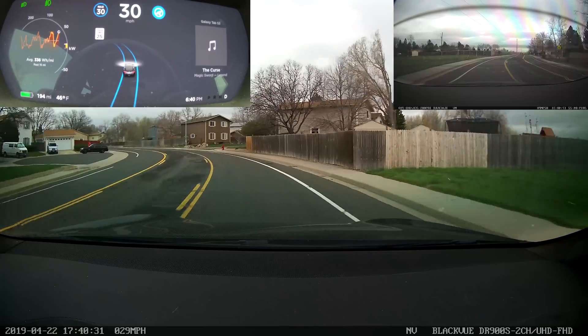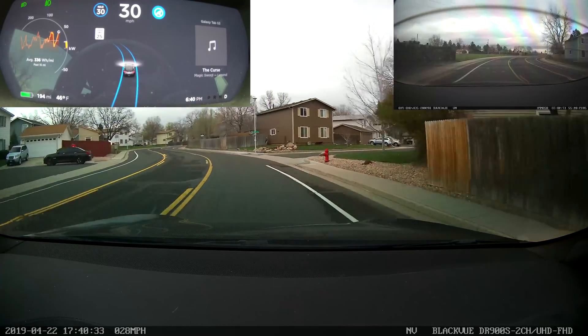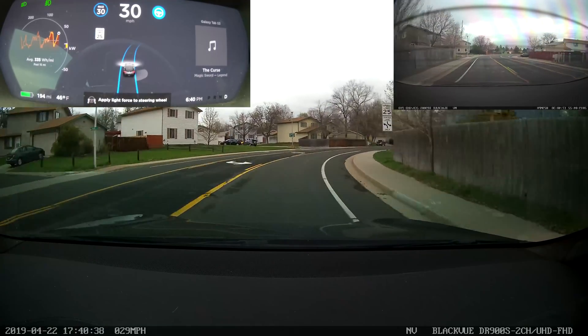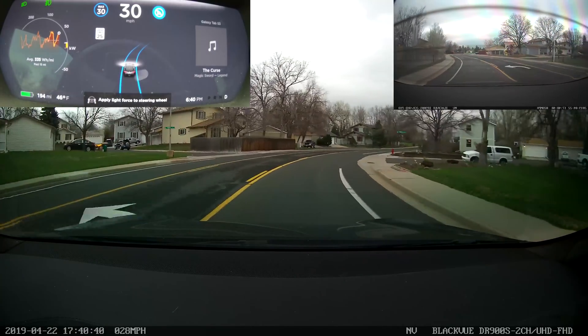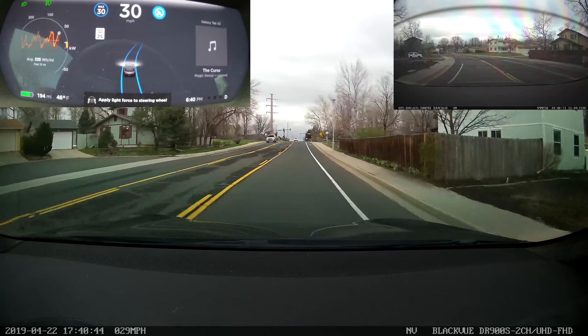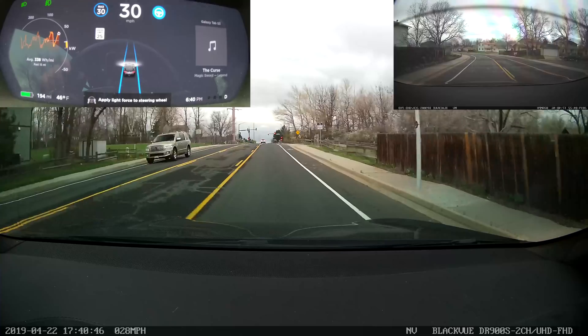Now watch how sharp the car is making this turn and how it's hugging the inside. Note right here, it'll make a very sharp adjustment to the left so it doesn't swing outside. Now watch it do the same thing going back the other way. If it feels like it's going to go outside the lane, it makes these little sharp, tight adjustments. And there goes the nag.